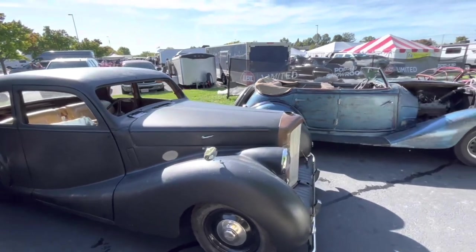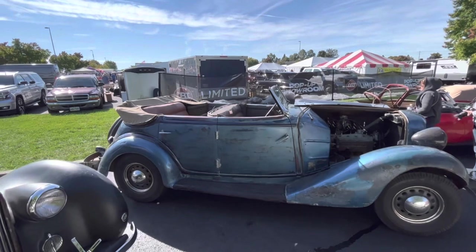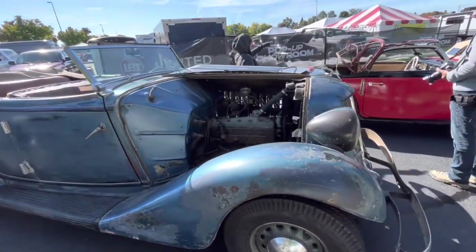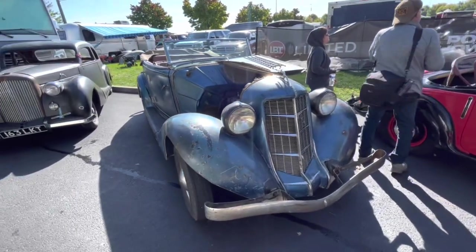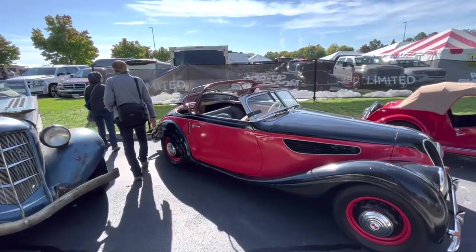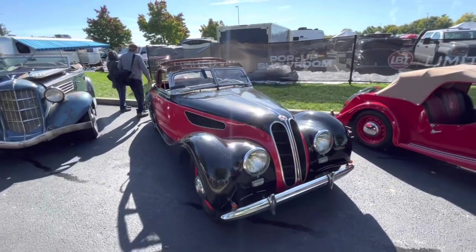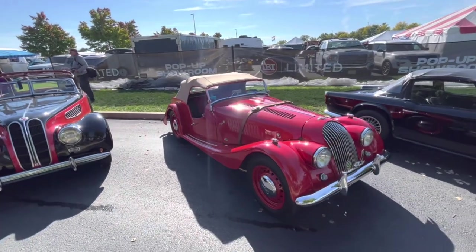Over here with one of the professional sellers, we have a really fantastic-looking 1935 Auburn — no prices listed, but it looks like an older restoration or perhaps a well-worn original. Fantastic car. They also have a 1953 BMW and a 1956 Morgan. You don't really see Morgans too much.